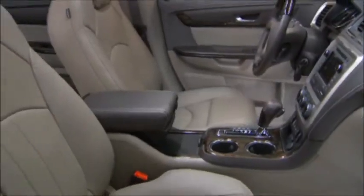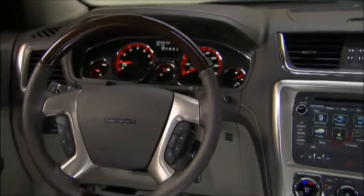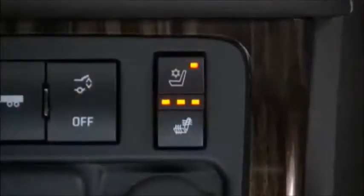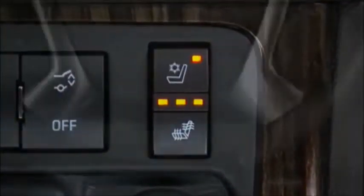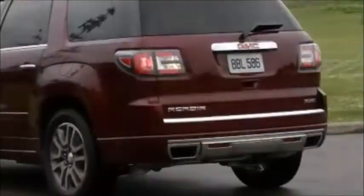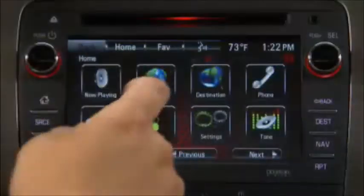Inside, Acadia Denali transforms the driving experience with a higher level of amenities and innovation that includes standard perforated leather-appointed seating, heated and cooled front seats, heated leather-wrapped steering wheel with wood trim, head-up display, side blind zone and rear cross-traffic alert, and standard navigation radio.